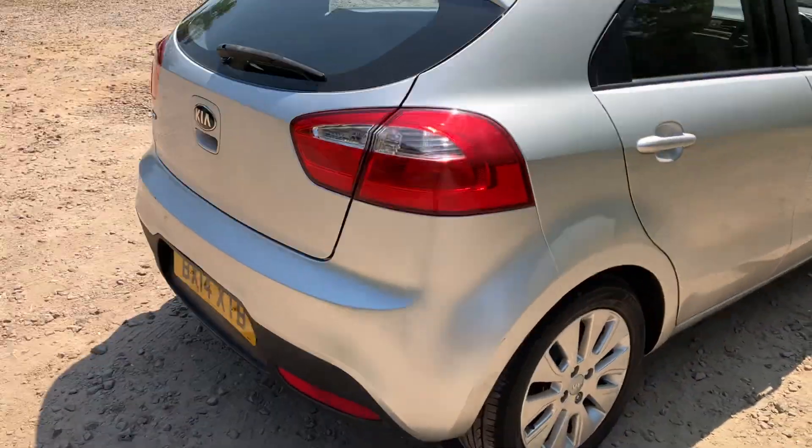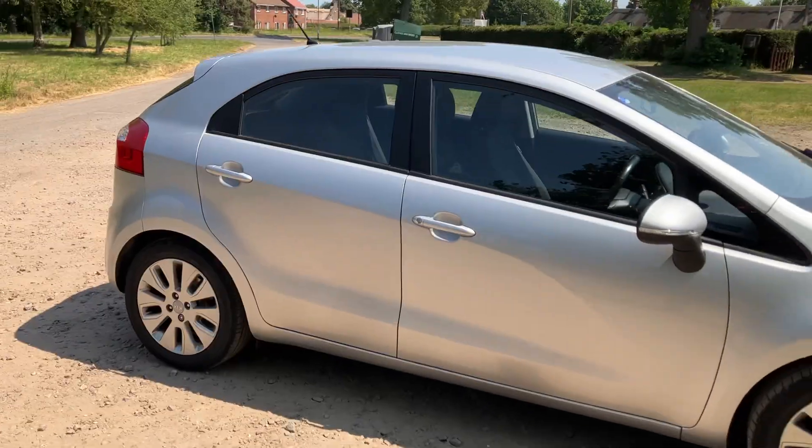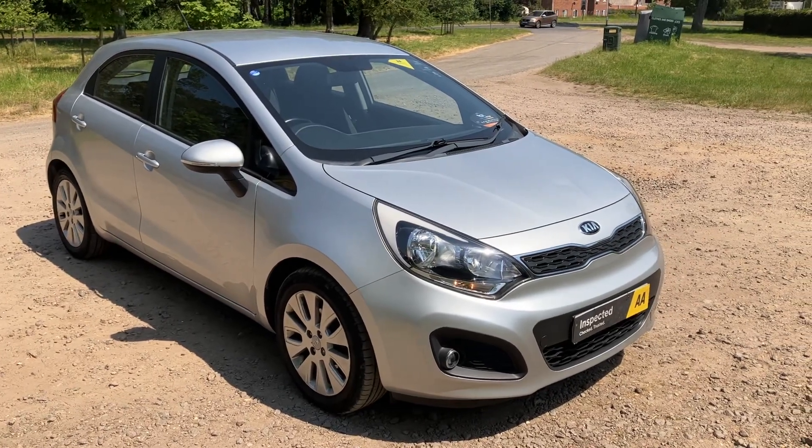So there it is, the Kia Rio we've just had come into stock. If you'd like any more information at all on this vehicle please give us a call on 01842 812 988. My name is Kurt and thank you for watching — we'll see you soon.